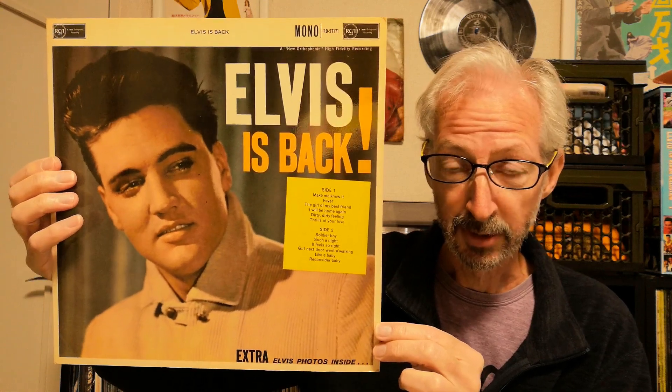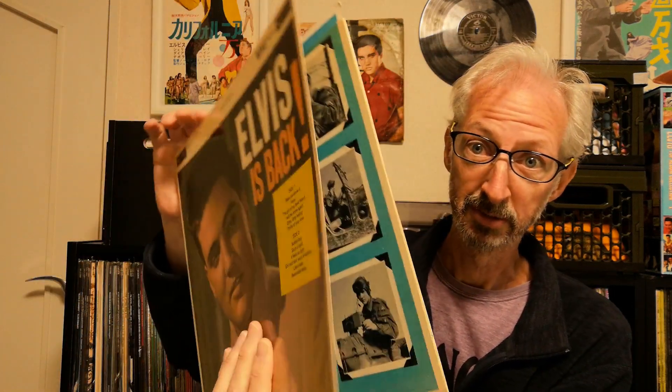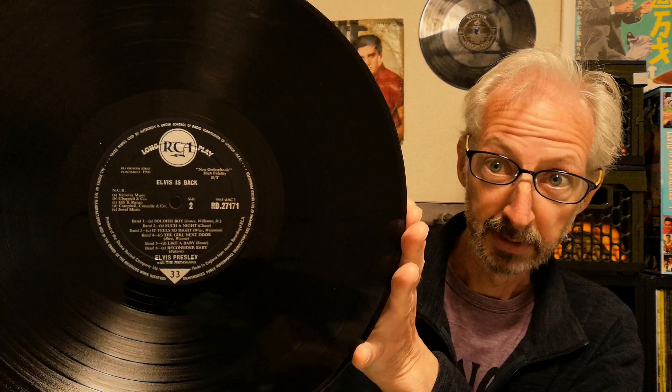The next copy that I have is another mono one and I bought this one in Japan as an upgrade to the one we just looked at. I was actually quite happy with that one, but this one is just so unbelievably good that I just couldn't resist it. Pretty much like new, this cover, which is really hard to find in this condition because the covers are so flimsy. Quite a few of these albums I've got the original inner sleeves as well. But this one the record is just absolutely immaculate — so lucky to get that one.